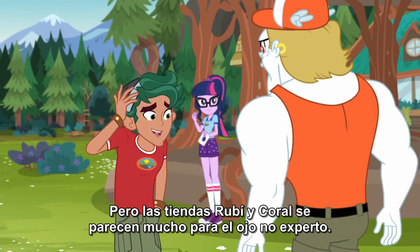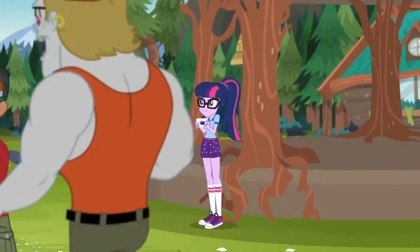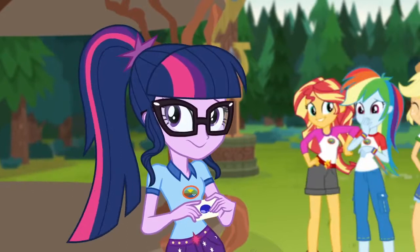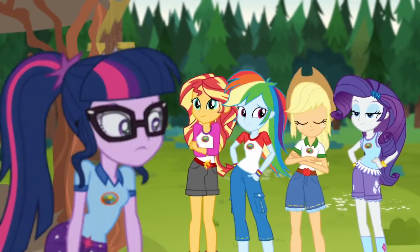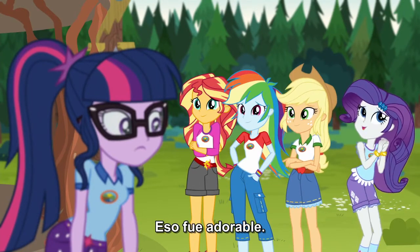But the ruby and coral tents do look an awful lot alike to the undiscerning eye. I better show you where it is. See you around. That was adorable!